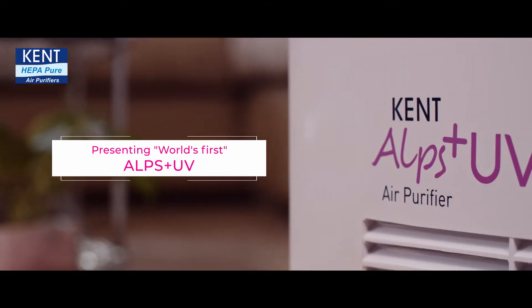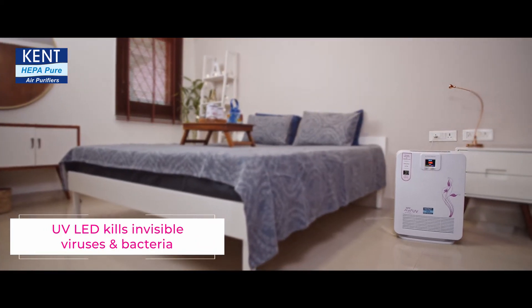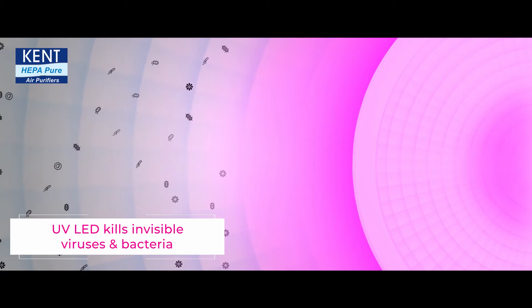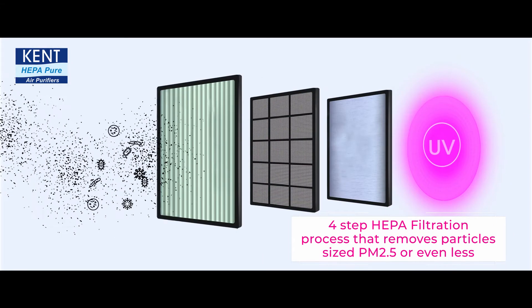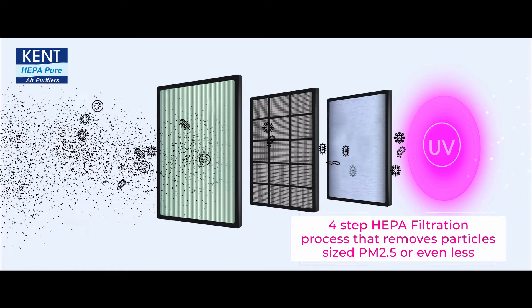Presenting Alps Plus, the world's first UV LED air purifier that utilizes its sophisticated built-in UV LED technology to disinfect the air and destroy nano-sized viruses and bacteria. This is coupled with its robust four-step HEPA filtration that removes particles sized PM 2.5 or even less.